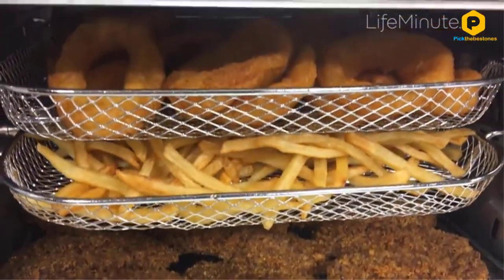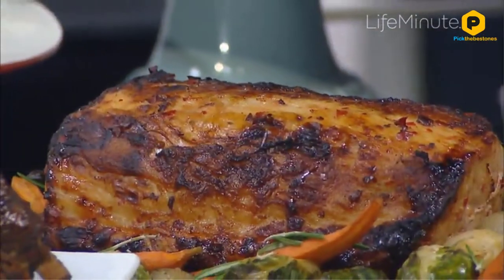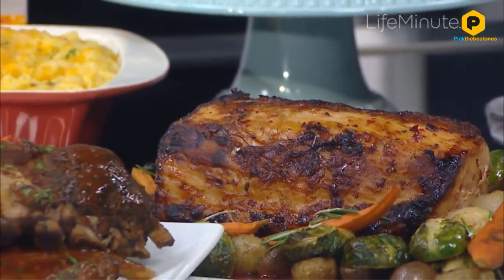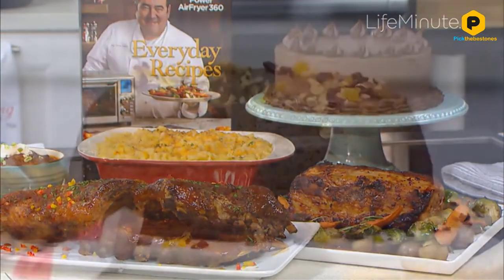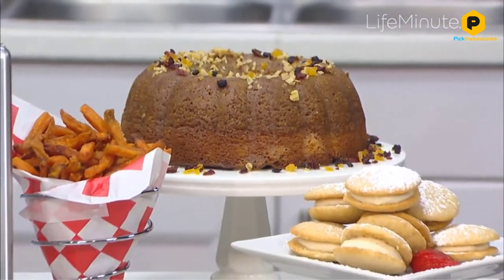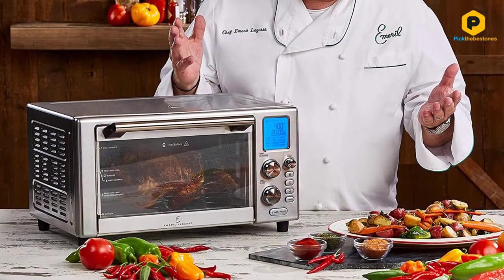A bigger sticking point might be the price, which rivals our winner. While I think this is definitely a more versatile cooker, our winner is certainly a much better rotisserie in every way that matters, which might rankle if you're buying this just to be a good rotisserie oven. If not though, don't miss out on this excellent air fryer from Emeril.